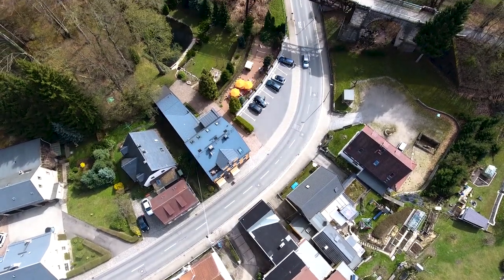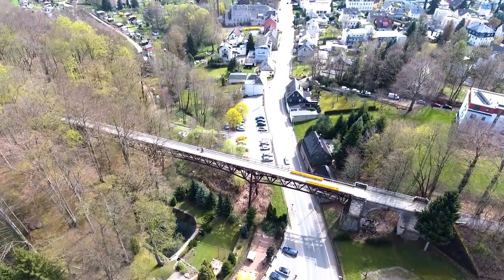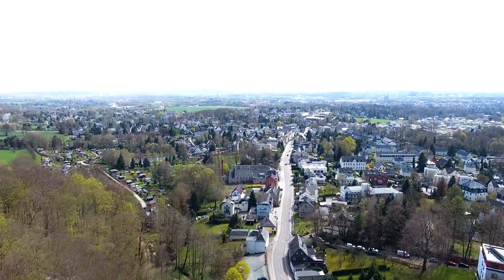In 1985, the viaduct trail was concreted. Railings and lighting were installed to create a hiking trail with a beautiful panoramic view.